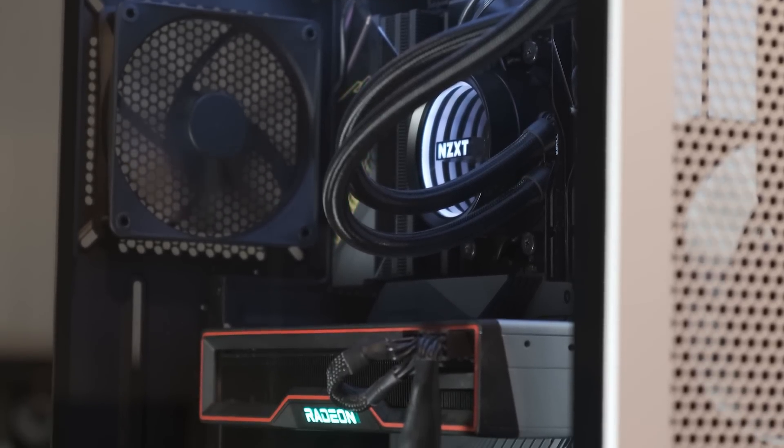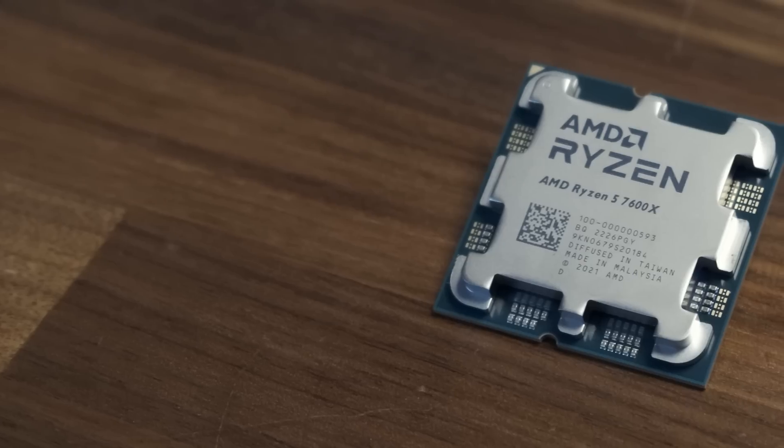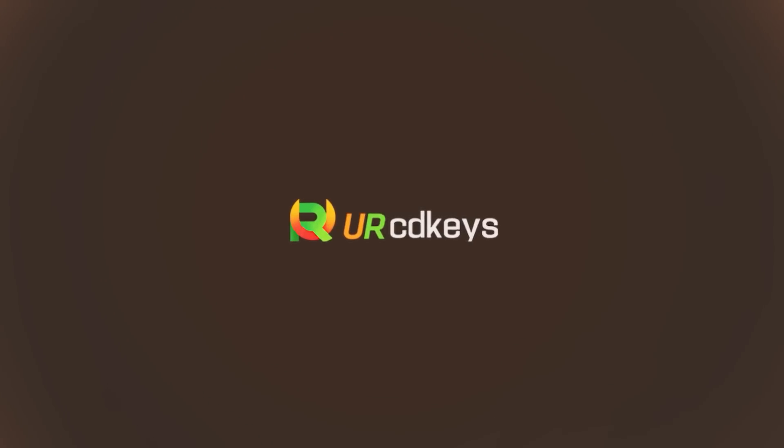If you are planning to build a new system, you will need a Windows key. So before we move to the benchmark numbers, here's a word from today's sponsor. Today's video is sponsored by urcdkeys.com.